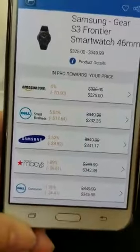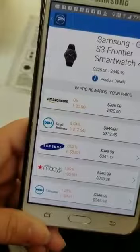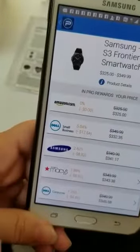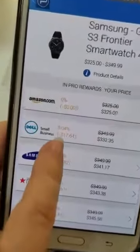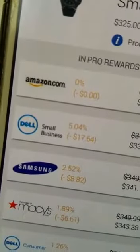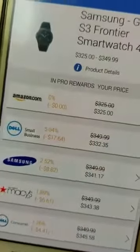The difference is: if you're gonna purchase right now through Amazon or through Walmart, you see there is zero percent coin reward back. However, if you choose it from Dell you're gonna get five percent pro coin back, and Samsung is also giving you a percentage. So you can make a decision on where you want to purchase.